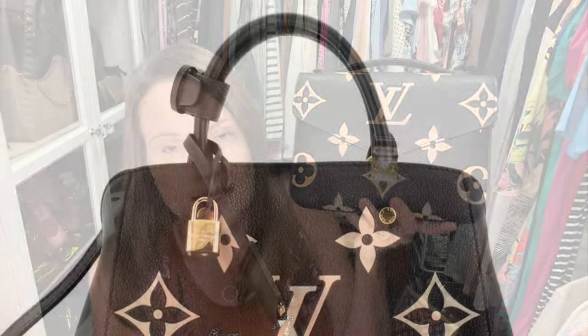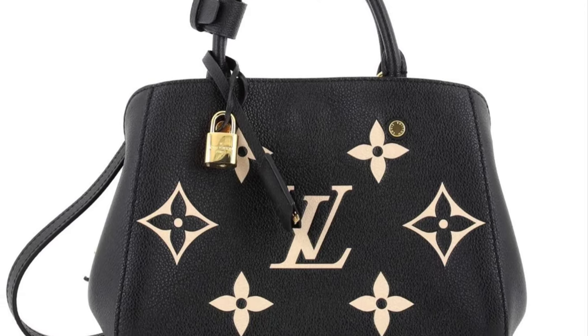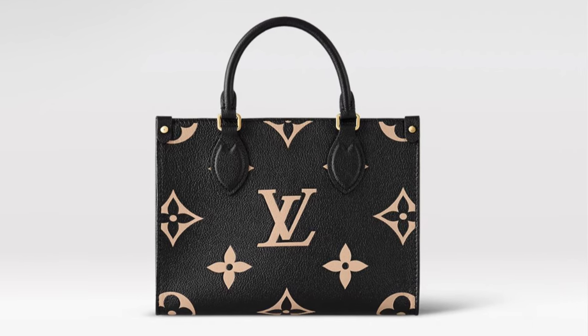I started thinking about the black and cream combination and wondering what bag I'd want in this combo. I tried on the Montagne BB — really liked it — and the On The Go PM — really liked that too. But I really enjoy a flap bag. The Montagne BB with its handles, having to use a strap to hold the handles together or tuck them in, I think that would get on my nerves. I prefer handles that are rigid or flop down on the outside with a softer bag.